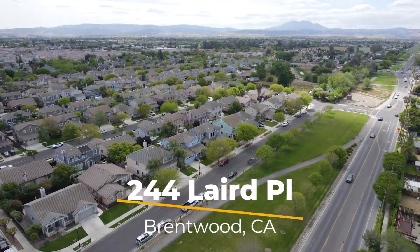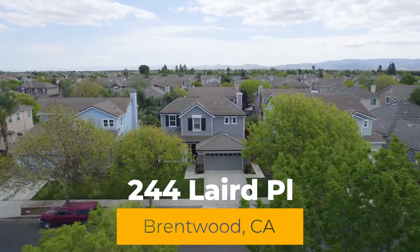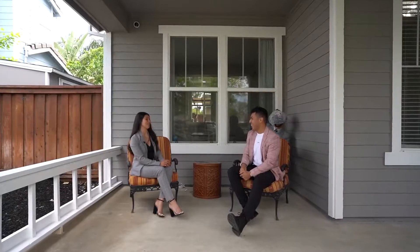Ready for an Easter egg hunt, guys? Welcome to 244 Laird Place here in Brentwood. This home features four bedrooms, two and a half bathrooms, and almost 2,000 square feet of living space for you to find all these eggs in.